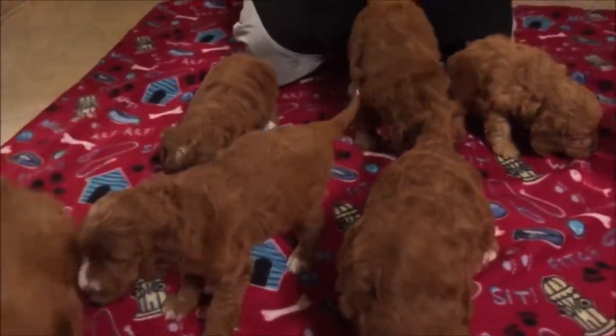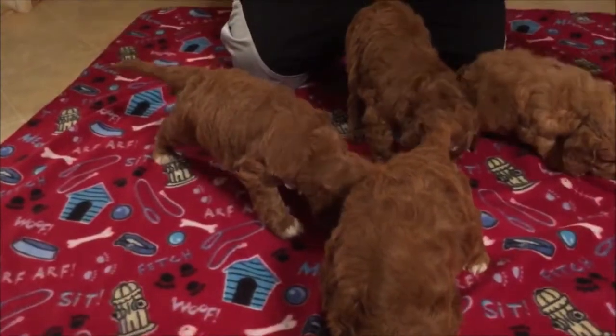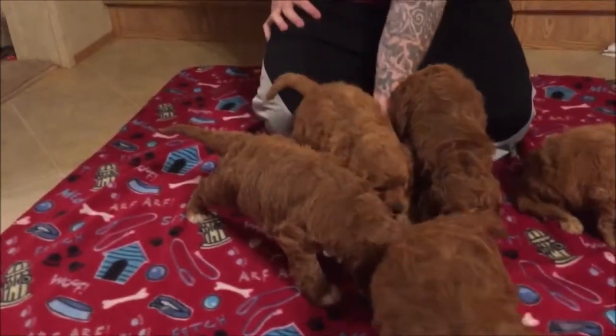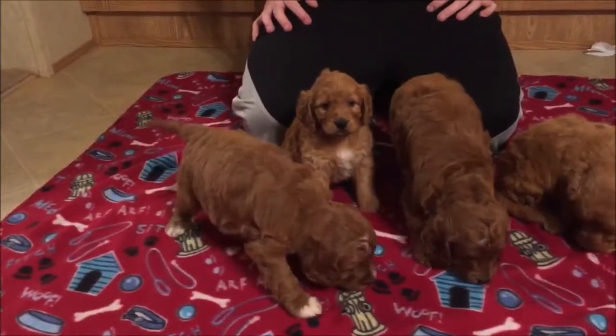Hey everybody, welcome to Movie Mondays here at Oak Hill Farm Doodles. This is Chestnut and Zach's babies. They're really getting big, beautiful markings with a white on their chest.